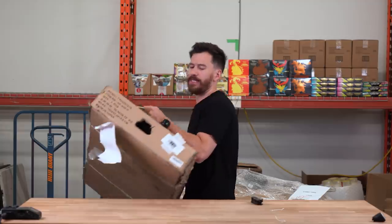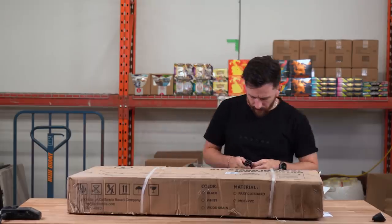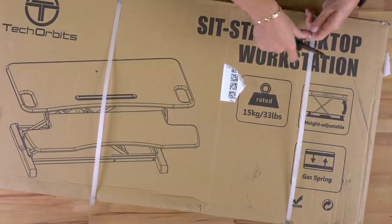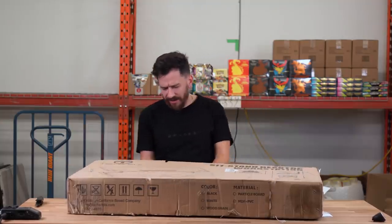Jay's going to see how much that thing is and we're going to check out the next item. This one looks a little bit more normal. It says sit, stand, desktop workstation — some vibe. When you get these ones, you just always make your money back. This has to be a few hundred bucks.